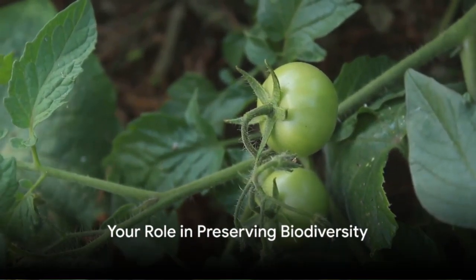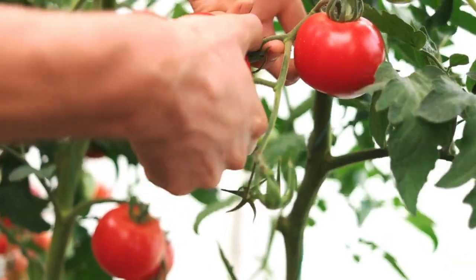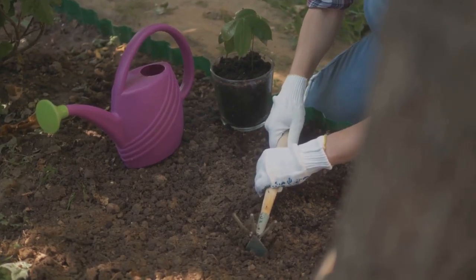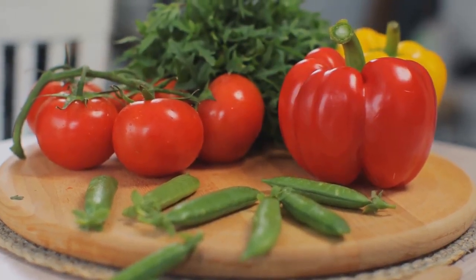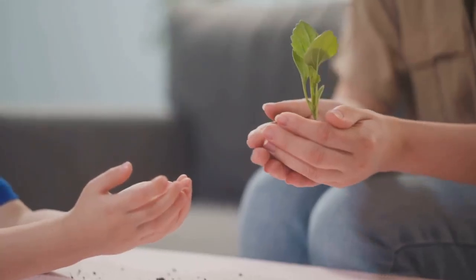What can you do to contribute? It's simpler than you think. Begin by saving seeds from your garden — start with easy plants like tomatoes or beans, then slowly expand your seed library. There's a unique joy in growing your own food from saved seeds, not to mention the benefits of fresher ingredients and self-sustainability. Every seed saved is a step towards a more sustainable and diverse future, so why not give it a try?